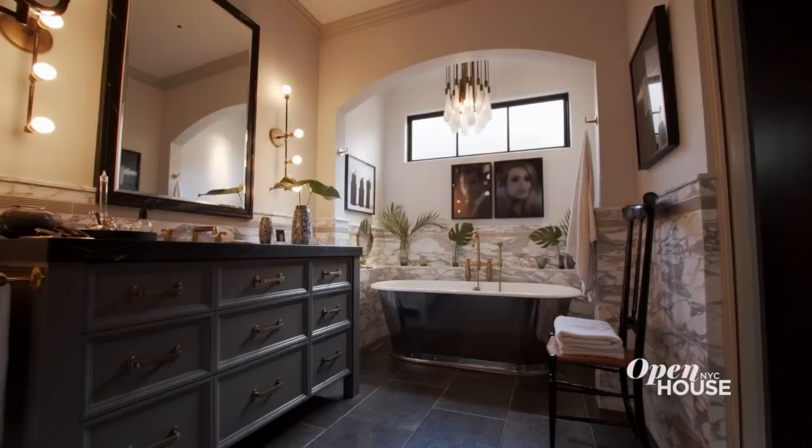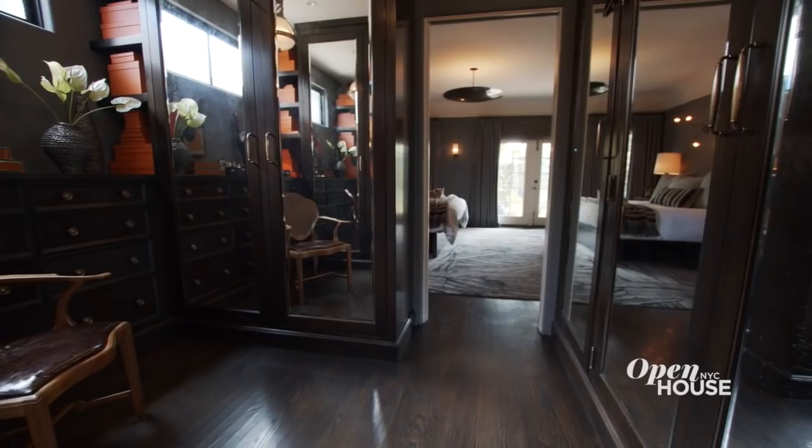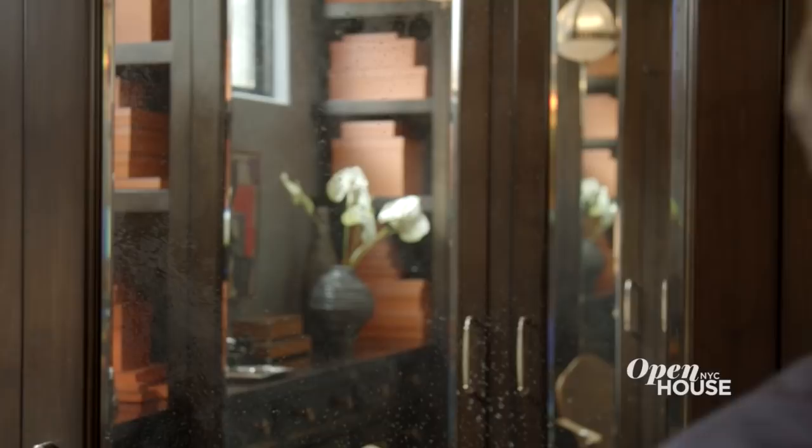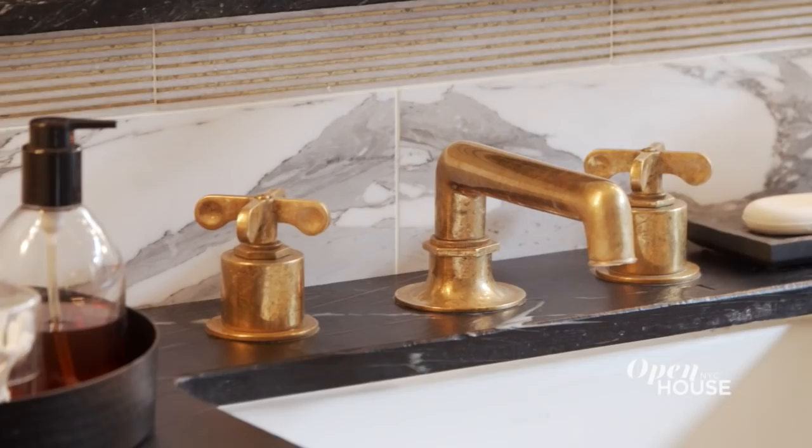My bedroom, dressing room, and bathroom was the biggest renovation that I undertook with this house, and it took me a couple of years to figure out exactly what I wanted. In the bedroom, I went for another monochromatic palette. It had very small closets, as a house from the 1930s would. So I busted it all out and turned it into a gentleman's dressing room with mirrored doors — everything is behind doors, so it's extremely neat and tidy. In the bathroom, I wanted an all-marble bathroom my whole life, which I finally got, and I accented it with brass.